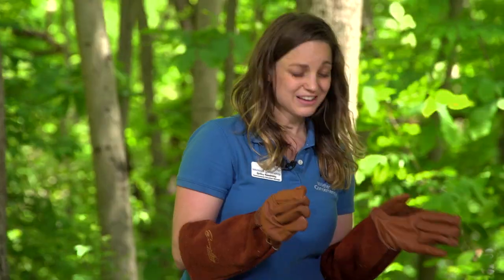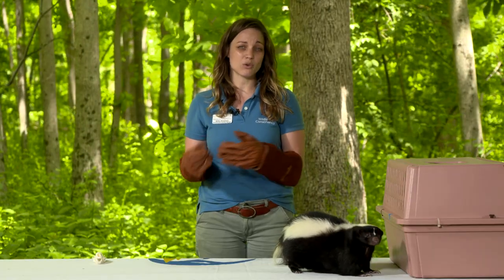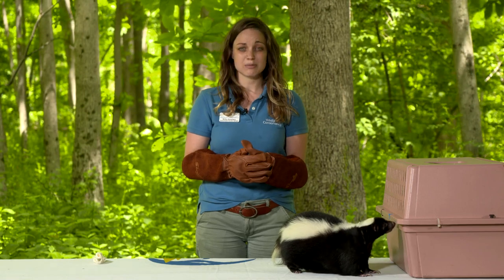The secret of skunks is that they only have a little bit of that skunk oil built up in their body at any one time. So if they were to spray anything and everything, they would quickly run out of the one thing that gives them their main defense.